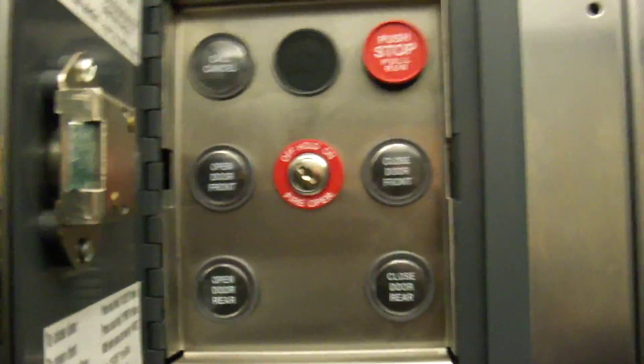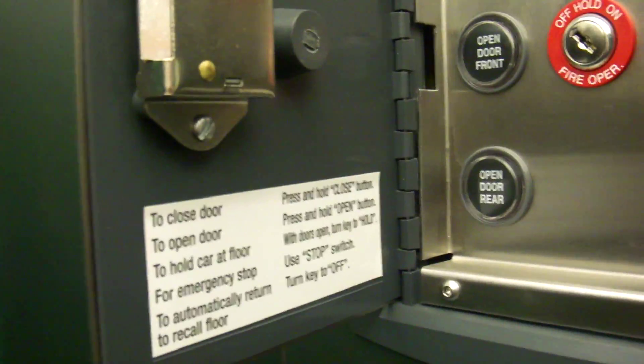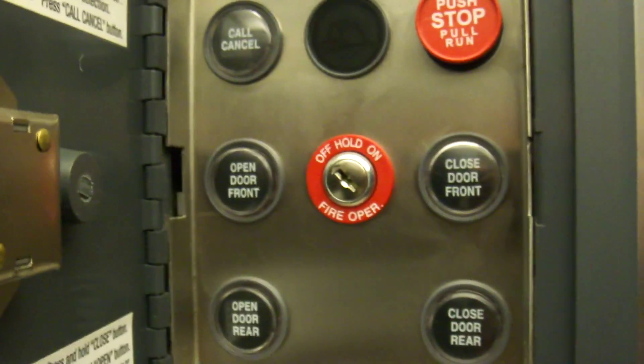I'm not going to touch anything here, but I just want to show you what's inside. There's your indicator, of course, the fake LED. The cheesy Dover has used since the early days, the 80s.